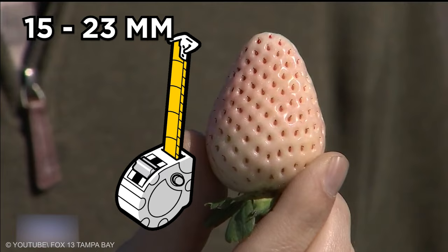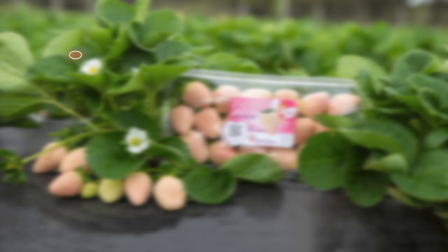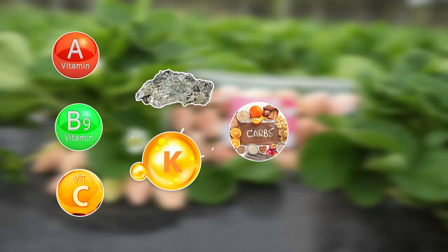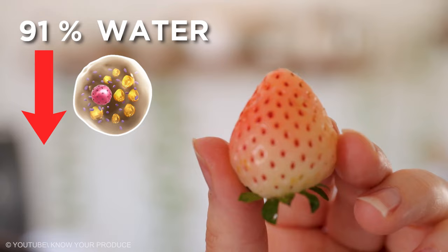Pineberry nutrition includes different antioxidants and minerals such as vitamin A, folate, vitamin C, manganese, potassium, carbohydrates, and fiber. Pineberries have up to 91% water and contain low quantities of fats and proteins. All these nutrients are required to boost the proper functioning of the body.